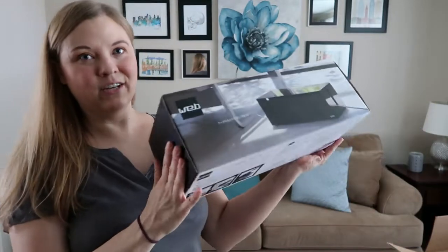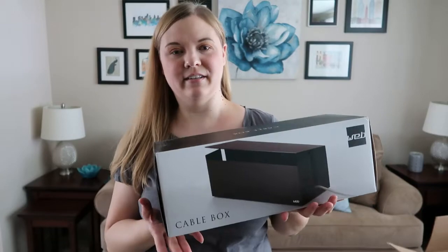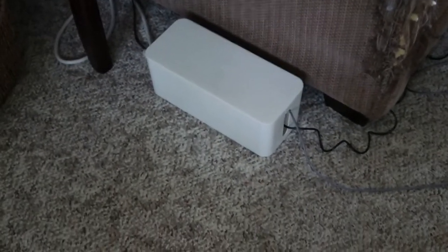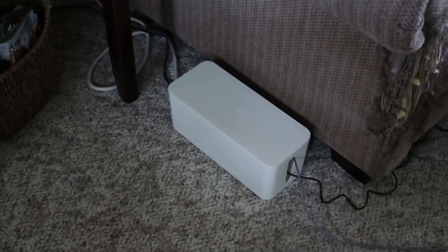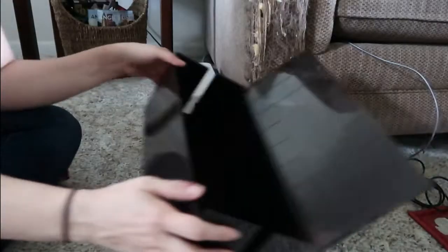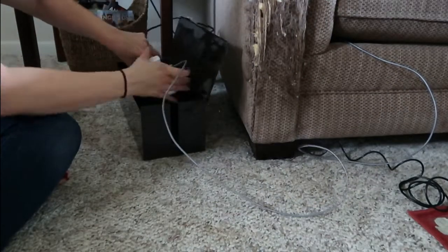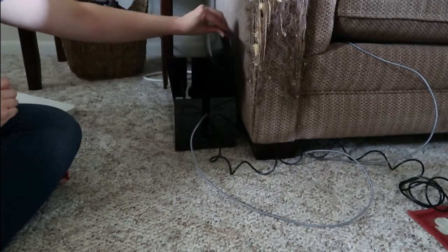This next one is less exciting — it's a black cable holder box. Next to my couch I have a box that holds a plug strip and cords for our lamp and phone chargers. The old one was a pain to open and close, so I'm replacing it with this black one, which is much easier to open and shut and looks a little nicer.